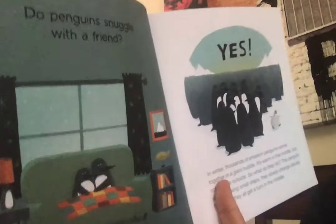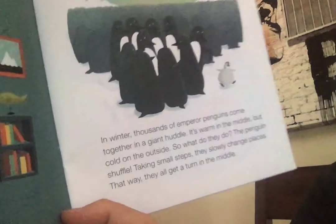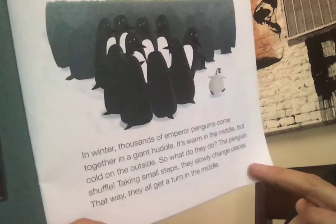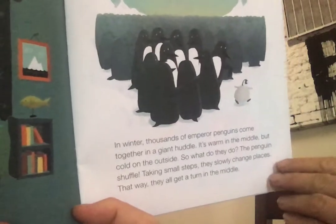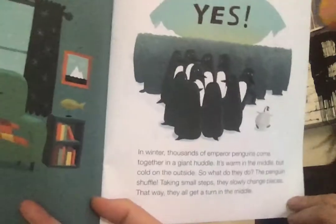What about penguins? How do they keep warm? Do penguins just snuggle up with a friend? Yes, they do! In the winter, thousands of emperor penguins come together in a giant huddle. It's warm in the middle but cold on the outside. So the penguins shuffle — they take small steps, they change places, and that way they all get a turn to be in that very, very warm middle.